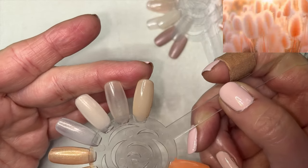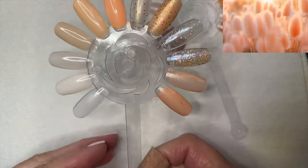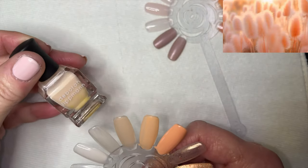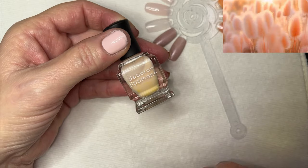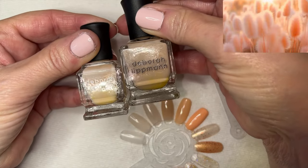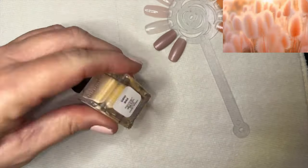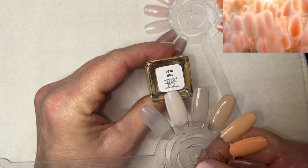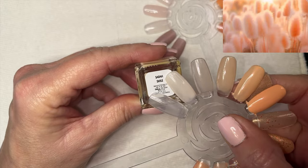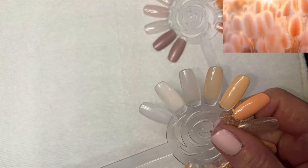Naked was very streaky in the first coat but filled in nicely with the second coat. The reason I switched to clear swatch wheels is because some of these were so light-colored they were hard to see on my usual natural swatch wheels. I seem to have a lot of Deborah Lipman polishes that somewhat fit this theme. Here's a mini size next to the regular — I used to buy Deborah Lipman a lot. This one is called Sarah Smile — also discontinued, but you can find quite a few on eBay. It looked more peach in the bottle but went on as more of an off-white.